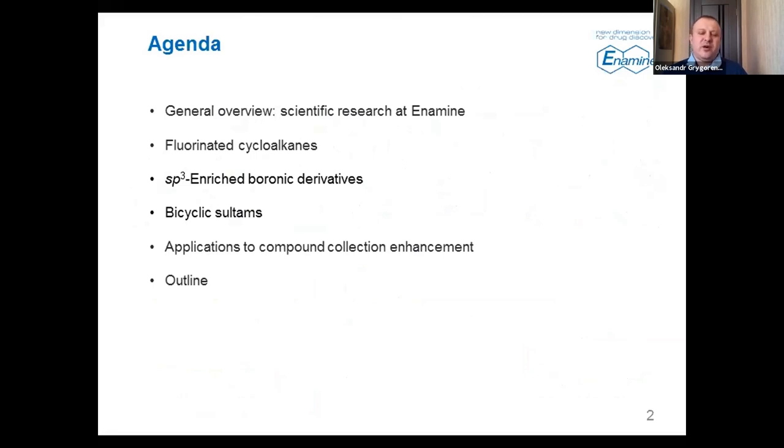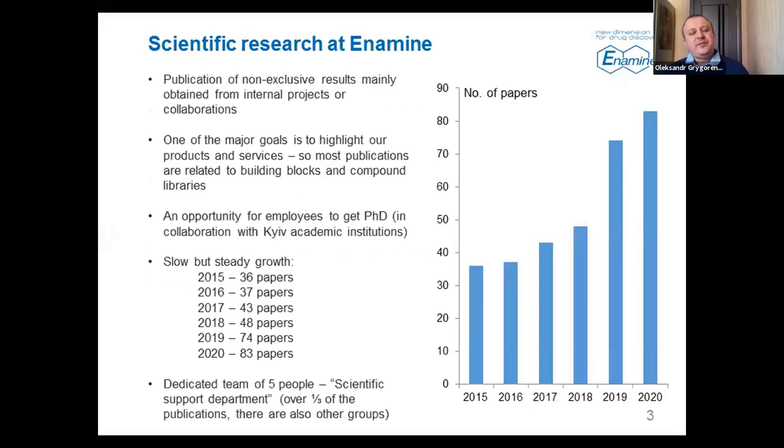At Enamine, we are encouraged to do scientific research and publish our results. We typically publish results from our internal projects as well as some non-exclusive collaborations, typically with academic institutions within Ukraine or worldwide. One of our major goals for our publications is to highlight our products, so most of our publications are related to building block synthesis, some about compound libraries and their applications. It is also a good opportunity for our employees to get their PhDs and advance their careers.